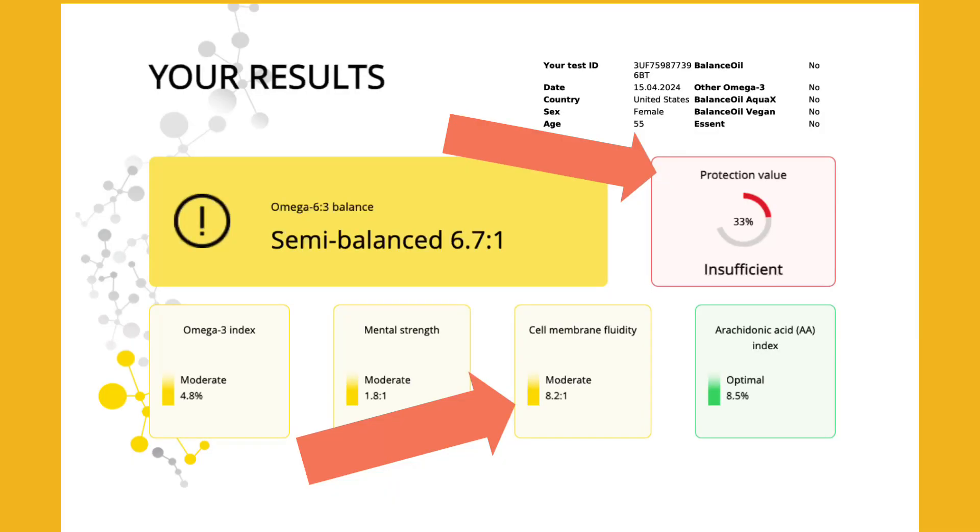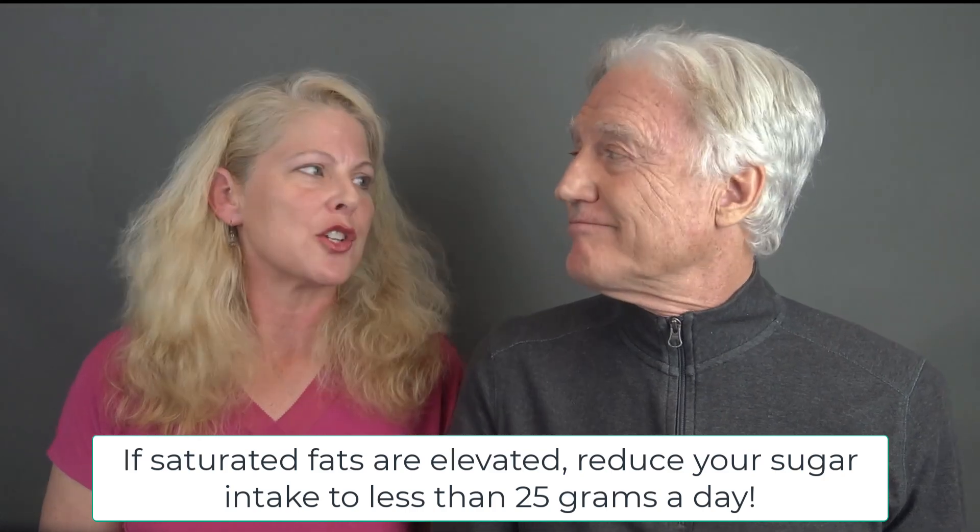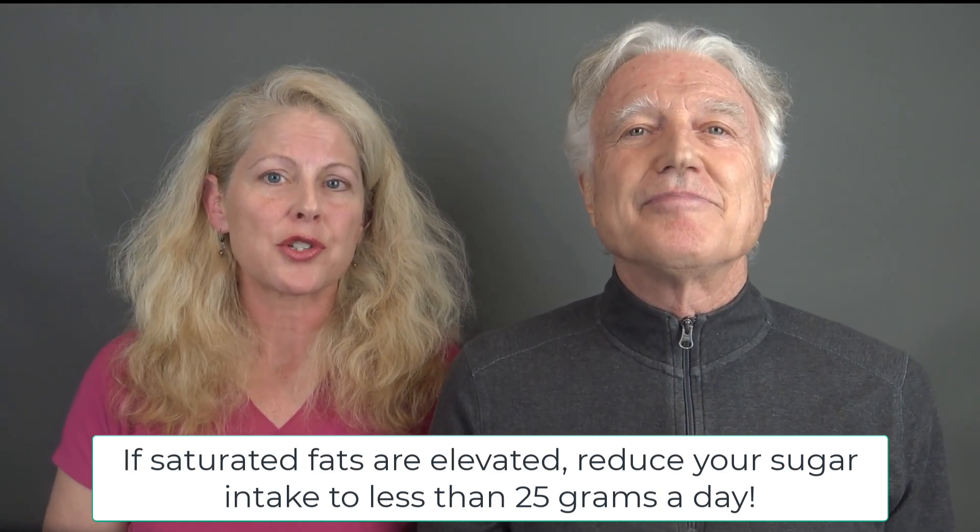If your saturated fats are elevated, that reduces your cell membrane fluidity and your protection value. The protection value is how well your cell membrane composition helps to protect you from the risk of chronic illness. Cell membrane fluidity relies on having enough EPA and DHA, the omega-3 fatty acids. If the saturated fats are high, this prevents those omega-3 fats from getting deposited into the cell membrane. If saturated fats are elevated, consider reducing dairy and meat, and importantly, reduce your sugar intake to 25 grams a day or less.